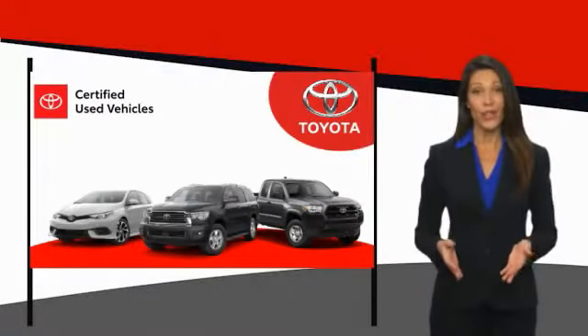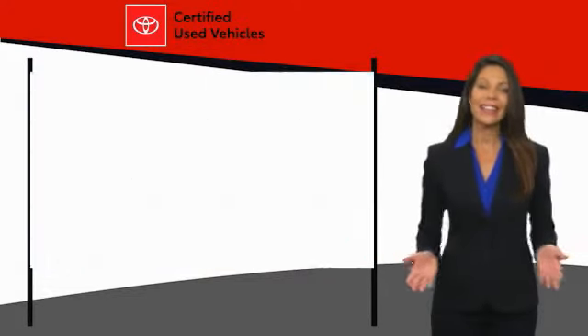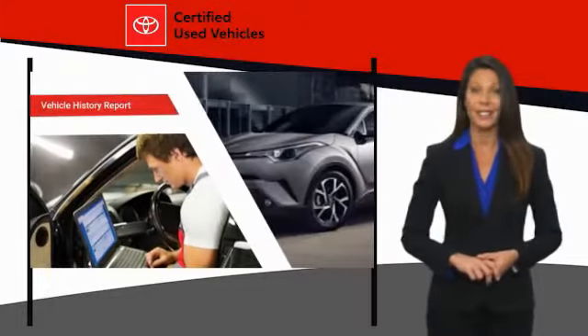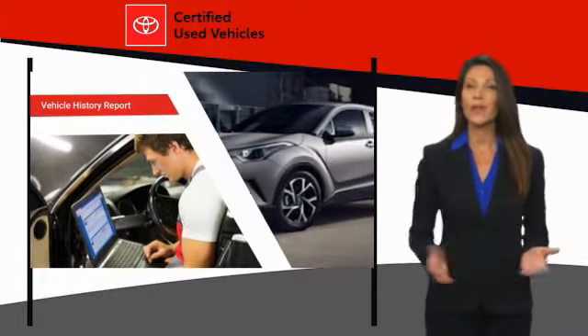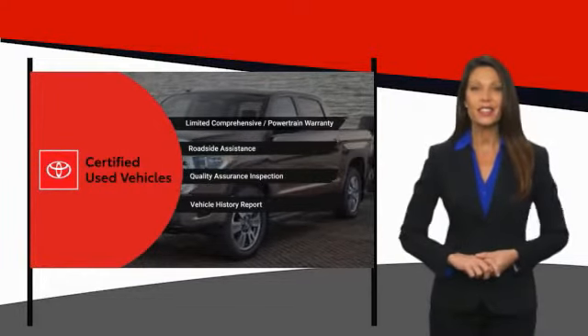We know that the idea of buying a used Toyota is attractive to you. Getting a high quality, low mileage Toyota at a great price is a smart move. That's why we created the Toyota Certified Used Program. It's the smart choice.